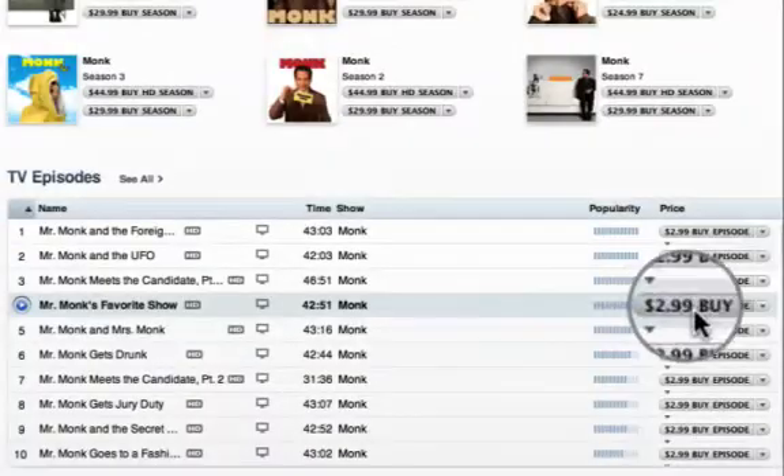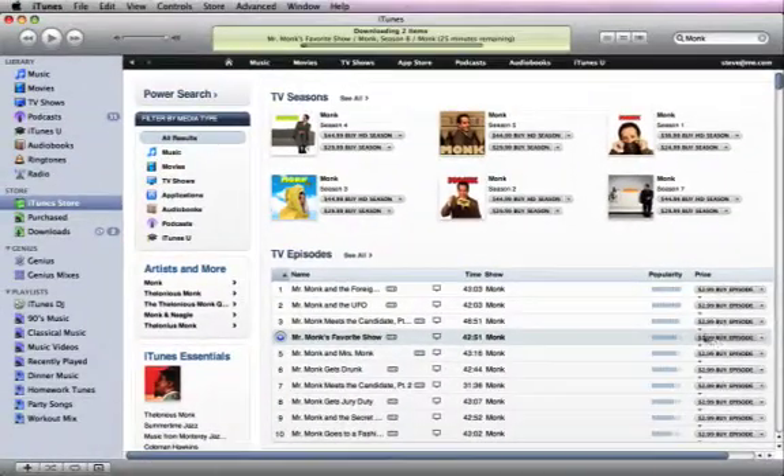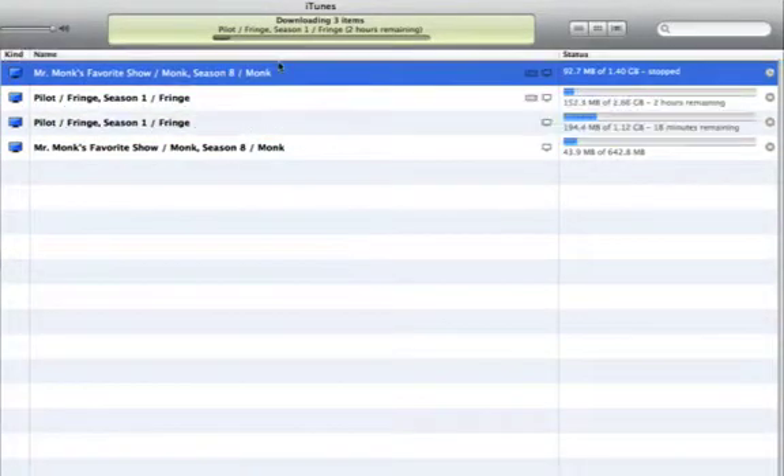When you're ready to purchase, click the Buy button and your download starts immediately. You can pause a download and reorder items to change which items download first.